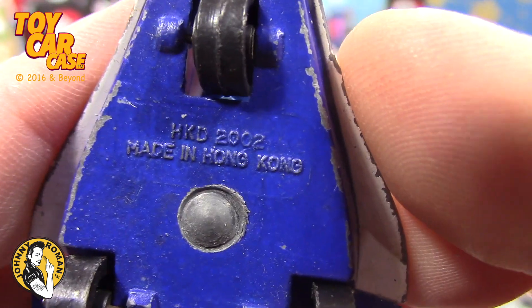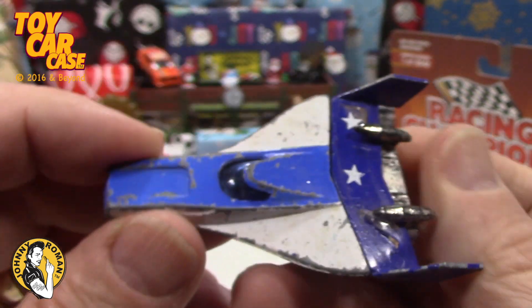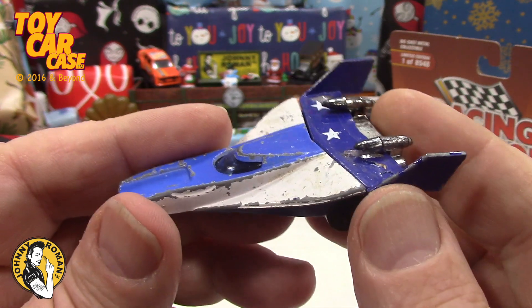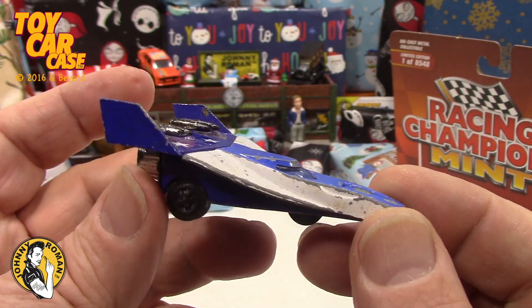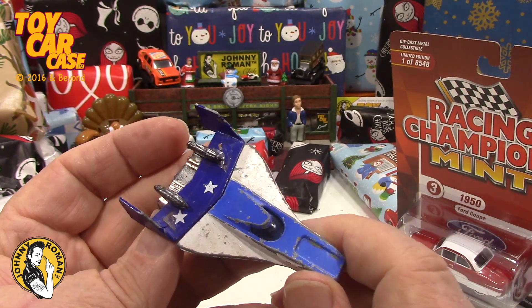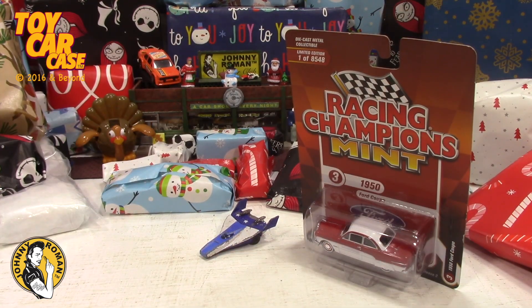Made in Hong Kong. This is cool though — look at that for diecast! What was it — the Thunderbirds TV show? Remember that one with the puppets? Oh, so much fun. I know it's November 1st, but the holidays are here and the year is almost over.